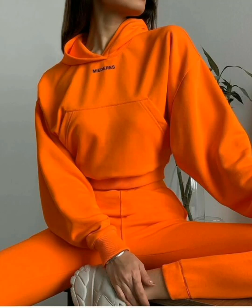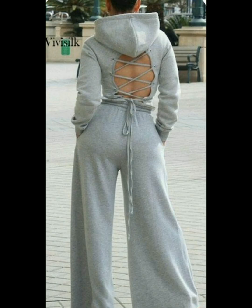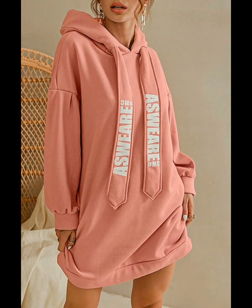Hello everyone and welcome to my YouTube channel, The Fashion and Beauty Point. In this video we are describing the beautiful and classy women's hoodies with different designs and colors. So let's start the video.